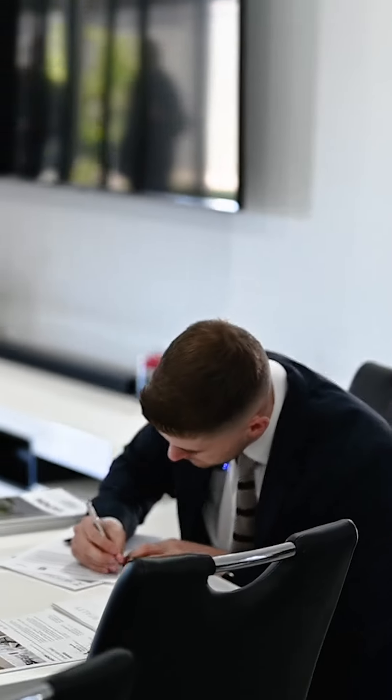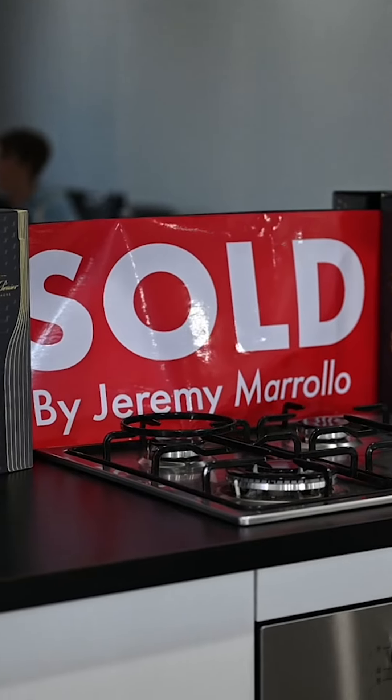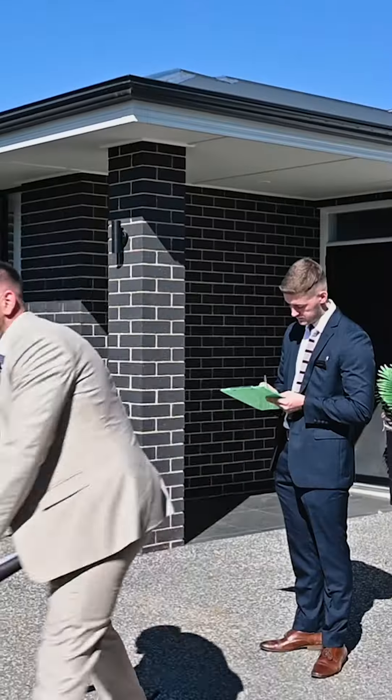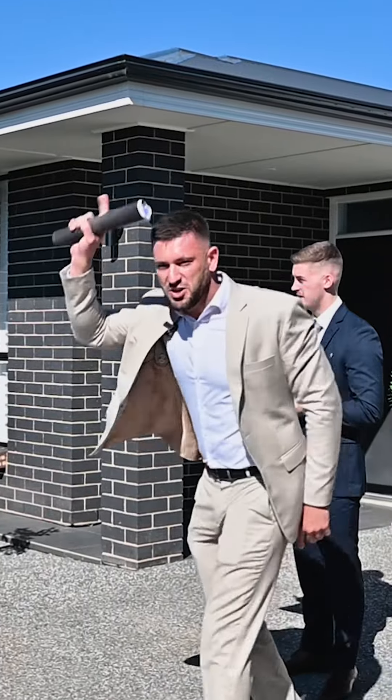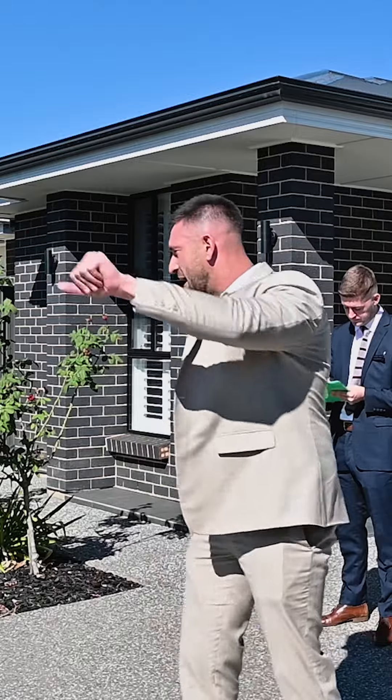Congratulations to our vendors and the team at National Realty, because we are on the market and we are selling. If there's no further bid at $928,000 — first. At $930,000, we've bidder number 8.